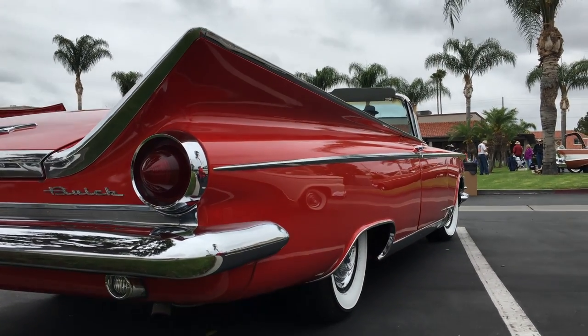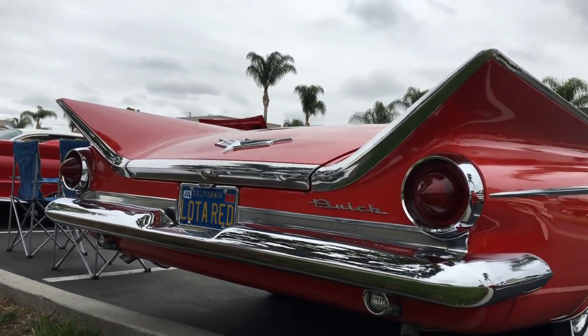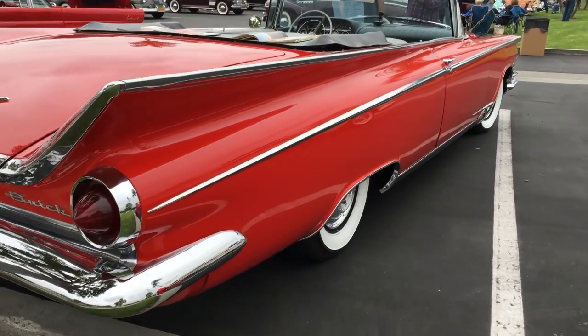Can you believe those tail fins, you guys? I know! Spectacular, spellbinding, hypnotizing, mesmerizing at every turn.